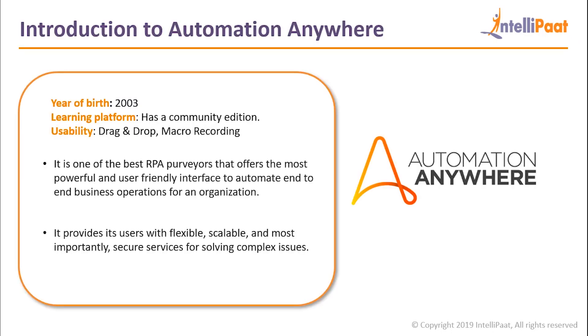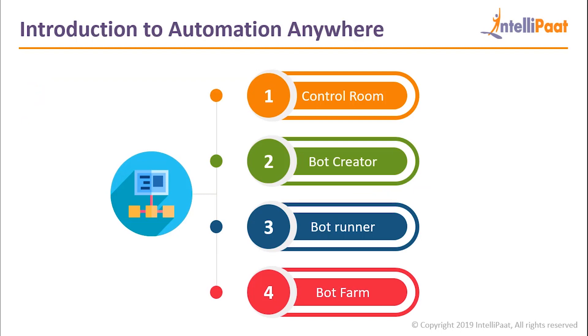Automation Anywhere came into existence in the year 2003. It has a community edition which is a completely free platform used by small-scale industries and students to automate small simple tasks. It has drag-and-drop and macro recording features. It is one of the best RPA providers that offers the most powerful and user-friendly interface to automate end-to-end business operations for an organization. It also provides flexible, scalable, and secure services for solving complex issues. The main components of Automation Anywhere architecture are the Control Room, Bot Creator, Bot Runner, and the Bot Farm.